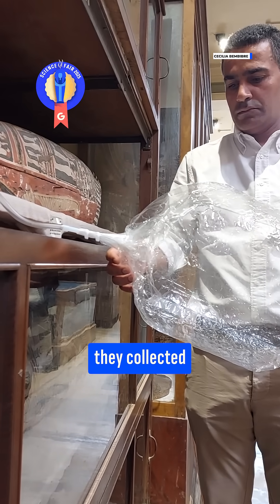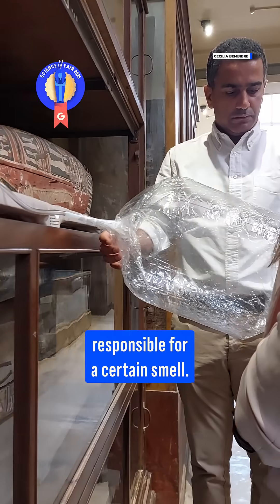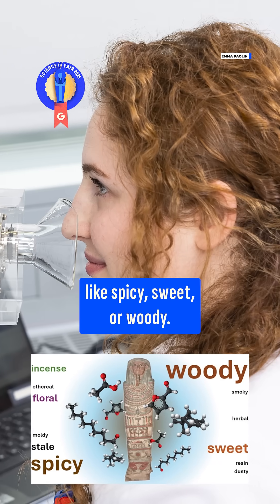Specifically, they collected the air around the bodies and used methods in analytical chemistry to identify different compounds responsible for a certain smell. Then they had trained sniffers describe the smell in common terms like spicy, sweet, or woody.